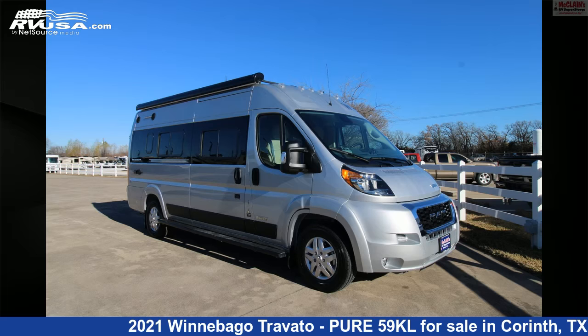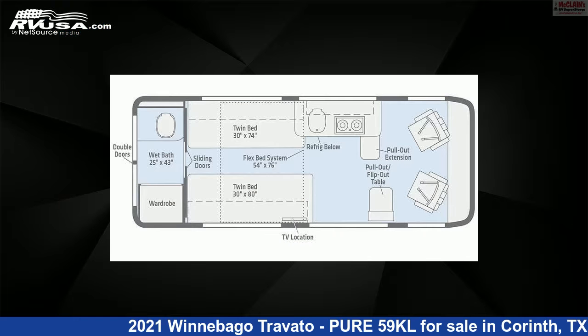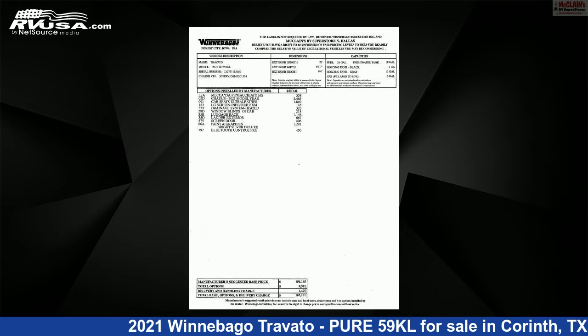This 2021 Winnebago Travato Pure 59KL is a Class B RV. It is located in Corinth, Texas 76210 and is offered for sale by McClain's RV Superstore.